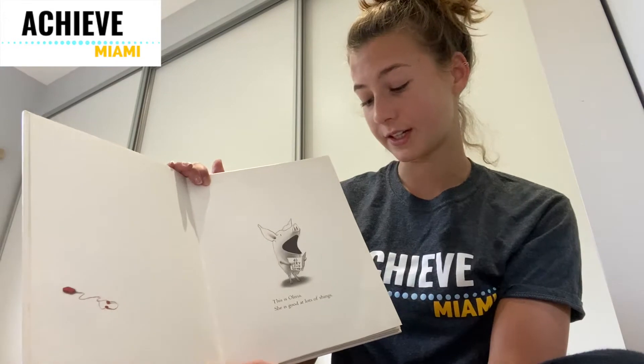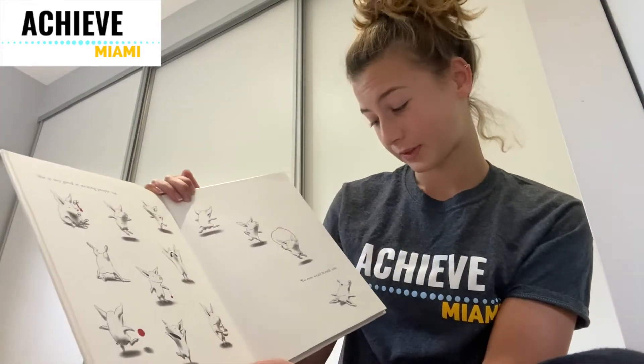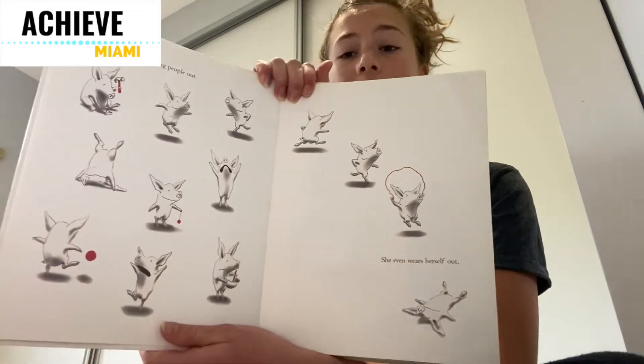This is Olivia. She's good at a lot of things. She's very good at wearing people out. She even wears herself out. Here's Olivia doing a bunch of different activities.